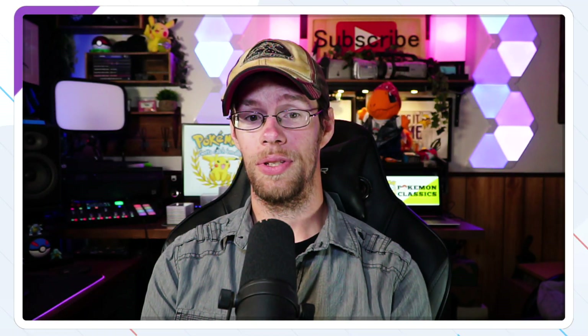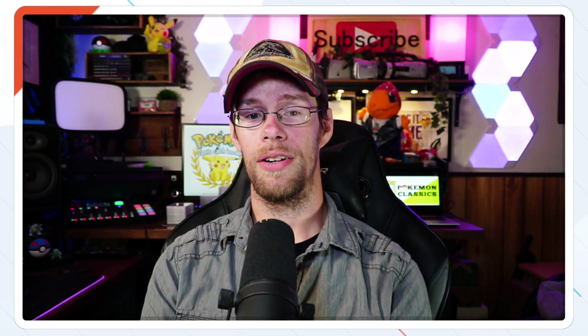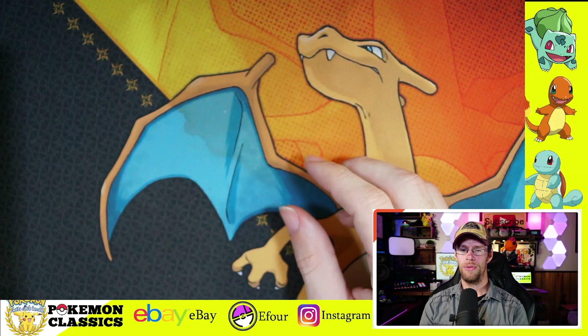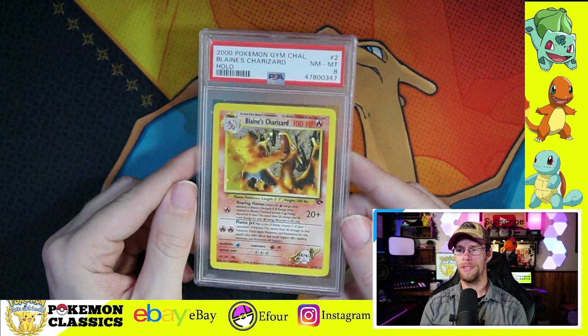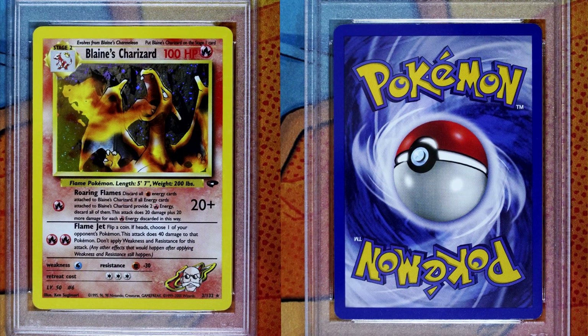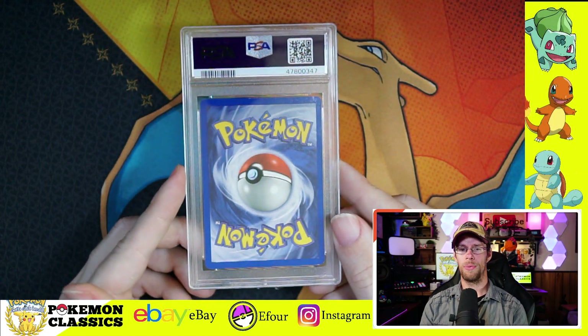That does it for the Neo sets that I submitted. Now here are some other odds and ends, starting with some unlimited cards. Generally I don't collect unlimited for PSA cards, but when you have a Blaine's Charizard in good condition, you have to send it. This one got the 8. The backside's pretty clean, it's a really nice card. And with Charizards, you really can't go wrong. There is actually a corrected version of that card that's rarer than the error version.